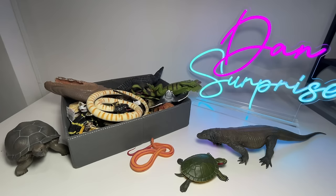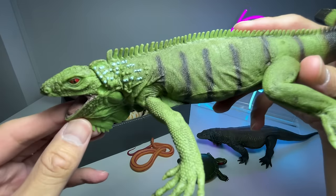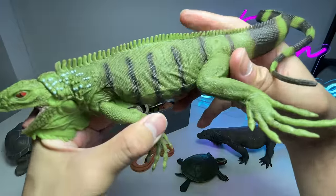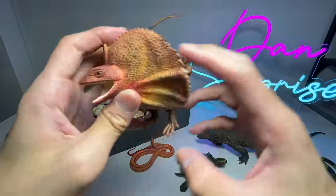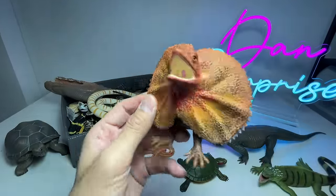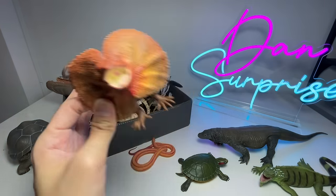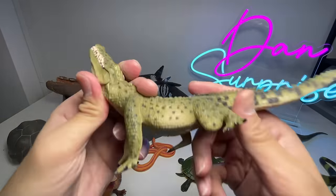Next we have an iguana right here, and this figure looks really realistic as well. I live in Singapore and I've seen plenty of iguanas — I think they are really beautiful animals. Next we have a frilled lizard. This is actually a lizard from Australia. I've never seen a lizard with such a beautiful frill. They can actually expand this frill to frighten away their predators, or probably humans as well.